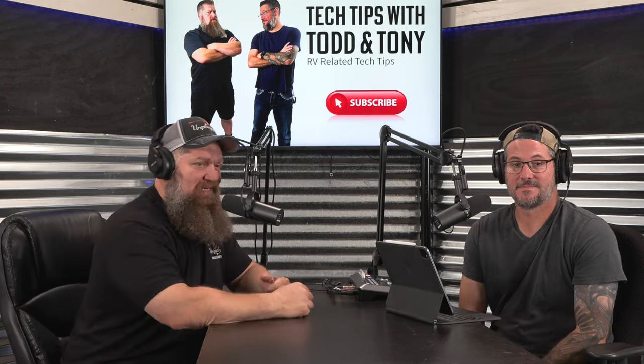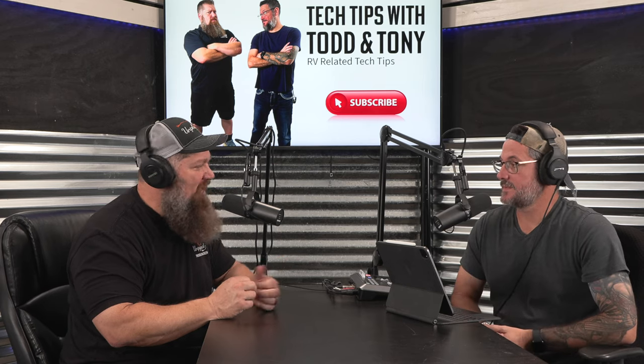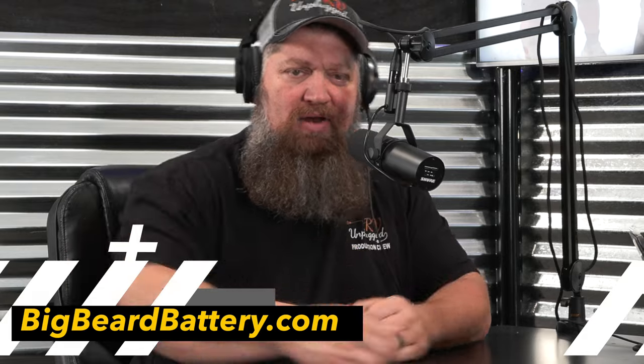Hey everybody, welcome to Tech Tips with Todd and Tony. We're going to do a five-part series on everything you need to know about solar. I personally teach on solar and get tons of questions. We decided to do a long-form series and go over in detail the things you need to consider in order to put together a complete solar system.